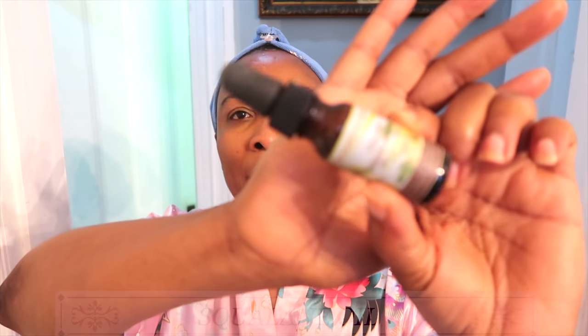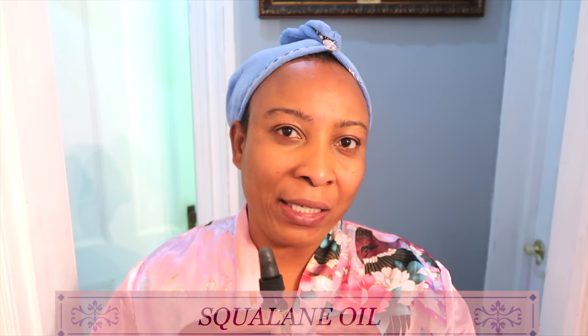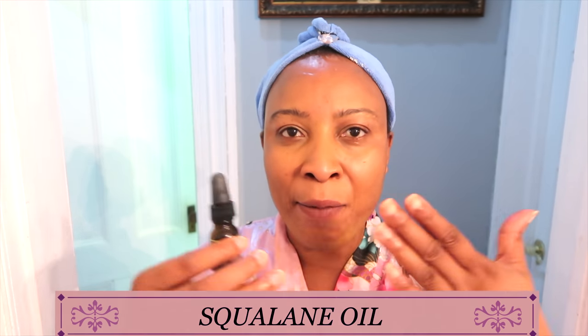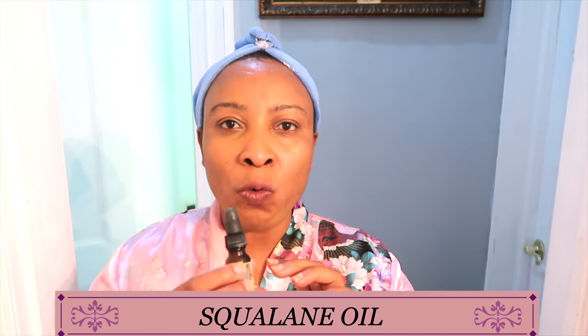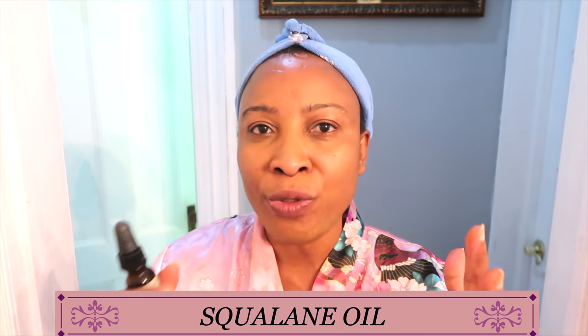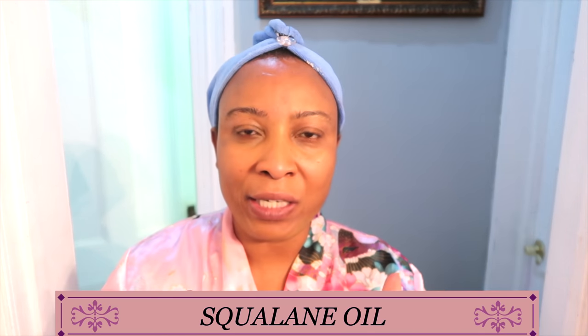The first oil I want to share with you is squalene oil, and this is made from olives. Squalene oil is amazing for the skin, especially oily skin. It helps to combat and balance out that production of oil on the skin, making it even. Not only that, the squalene oil helps to hydrate the skin and lock that moisture in.